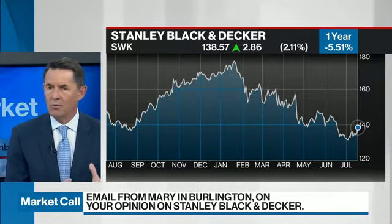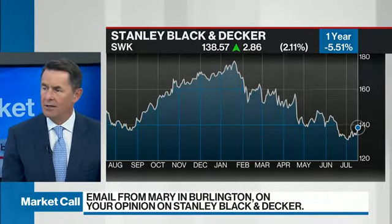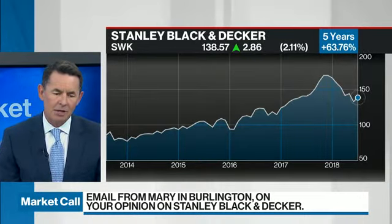Basically everything in that group pulled back. There are some people who had concerns that the cycle was slowing down — we're not believers in that thesis. However, in the last week or so, the home building group has made a turn. The materials group looks like it's making a turn. Stanley Black & Decker, I wouldn't say, is a leader in the group.